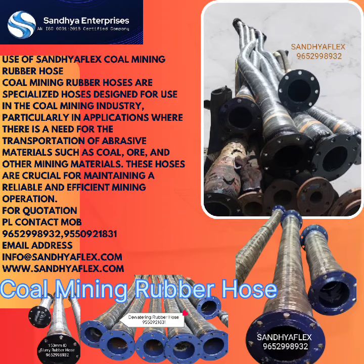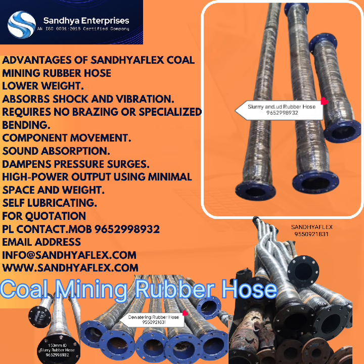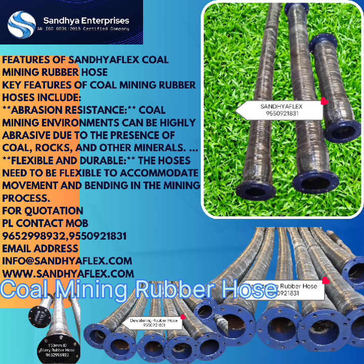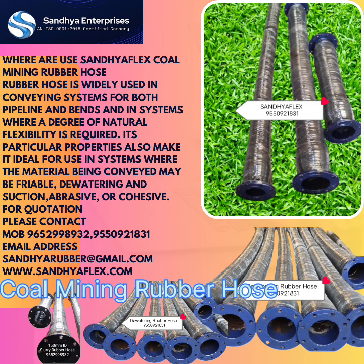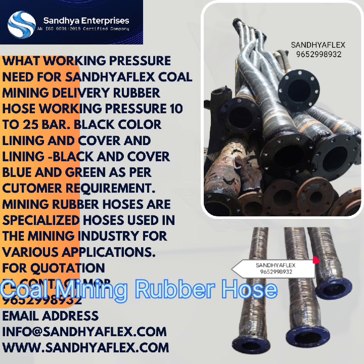Hello friends, welcome back to Sandhya Enterprises YouTube channel. Application of coal mining rubber hose: coal mining rubber hoses are specialized hoses designed for use in the coal mining industries, particularly in applications where there is a need for the transportation of abrasive materials such as coal, ore, and other mining materials. These hoses are crucial for maintaining a reliable and efficient mining operation.